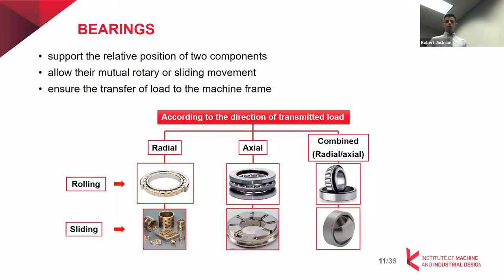I'm pretty sure you know what the function of a bearing is, but let's briefly talk about it. Bearings are used to support relative position of two components, to transmit the load to the frame, and also to allow mutual movement of two parts — either sliding or rolling.